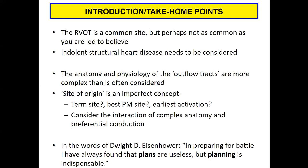The anatomy and physiology of the outflow tracts are perhaps more complex than is often considered. I've learned a great deal from my colleagues and from our use of the Macalpin Atlas at UCLA, even as an attending, in terms of how I approach these cases. Site of origin for these arrhythmias, which are predominantly focal or triggered, is an interesting concept — what defines the site of origin? Is it the termination site during ablation? Is it the best pace map site? Is it the earliest activation site during mapping? The answer is it could be some combination, because there's no perfect definition.